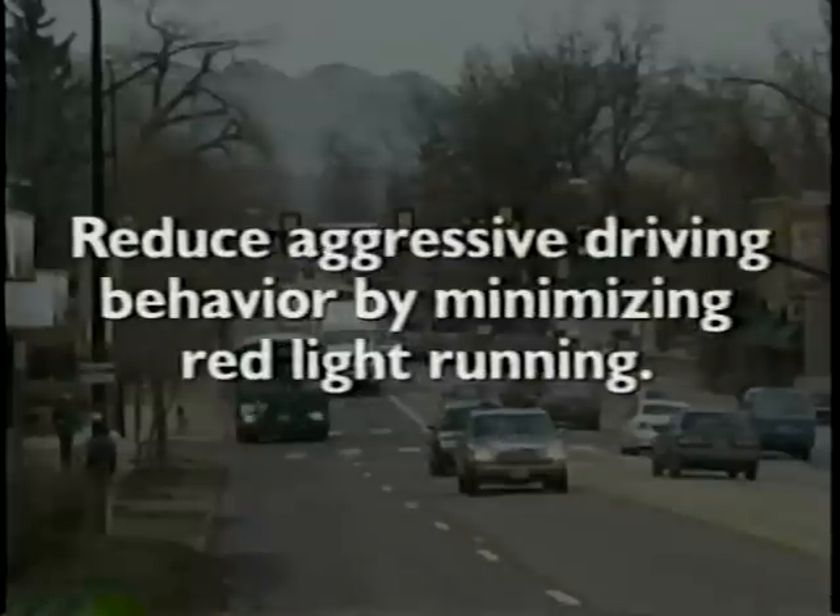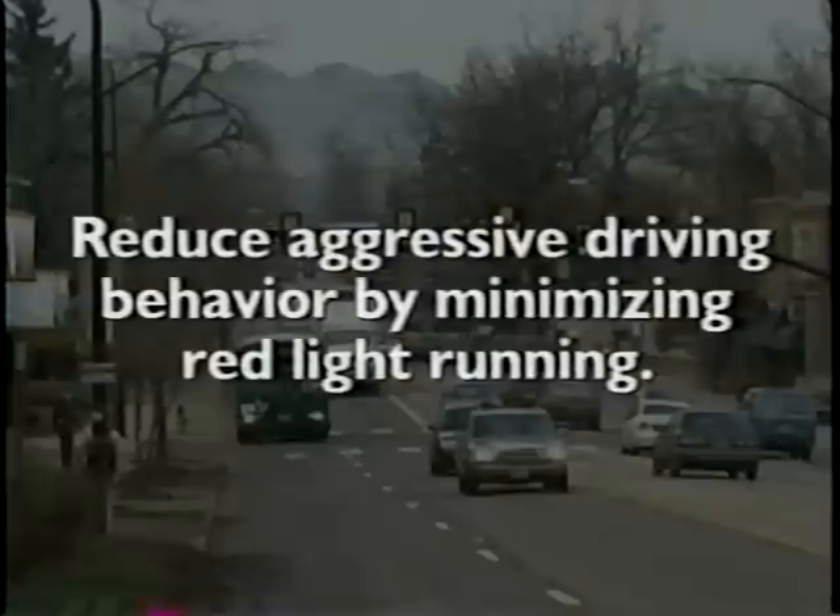This can also reduce aggressive driving behavior by minimizing the running of red lights, making our intersections safer for motorists and pedestrians. Traffic signal management can also postpone or eliminate the need for construction of additional capacity.